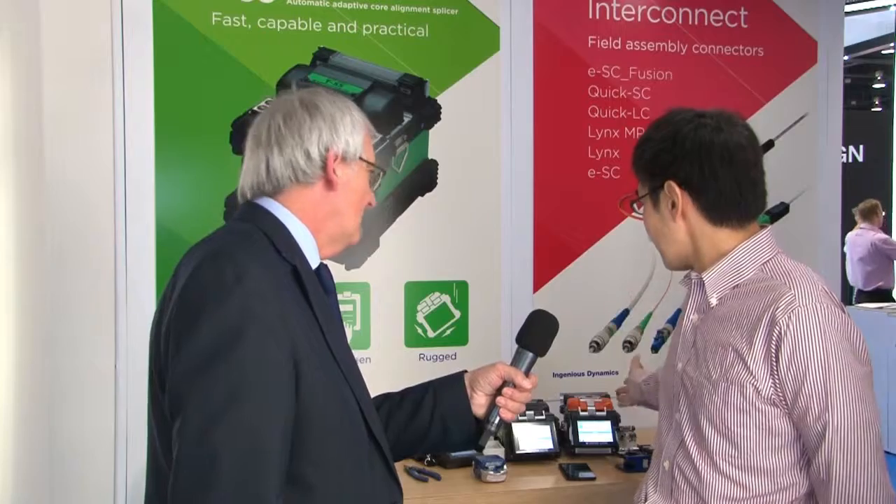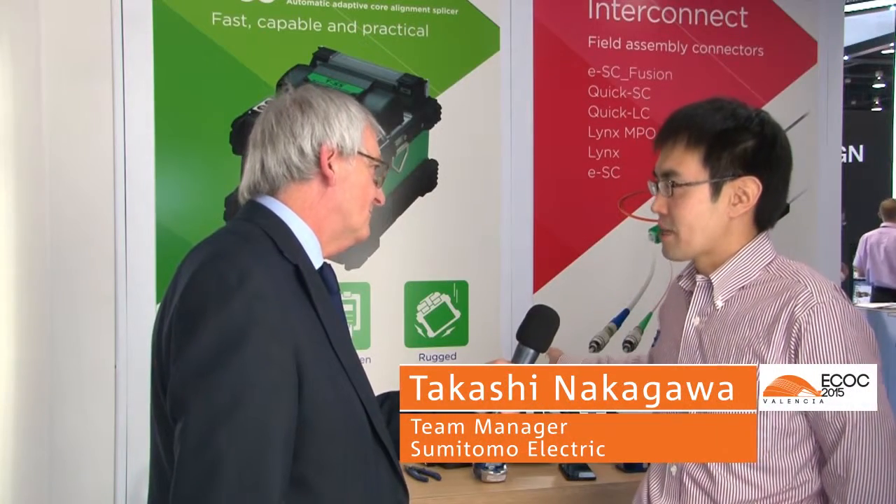I'm with Tashi Nakagawa of Sumitomo. Tell us about these splicers that you're showing for the first time here. Okay, Brian. So we have two splicers. One is Type 71C+, the other one is T55.